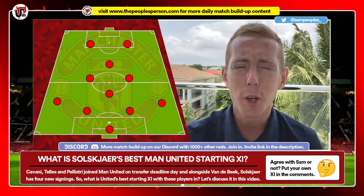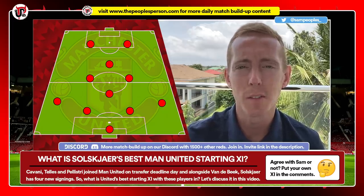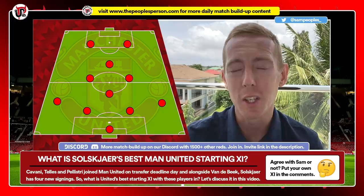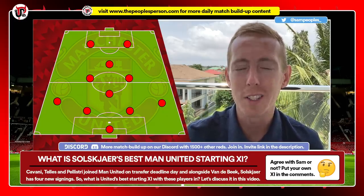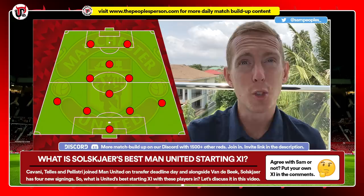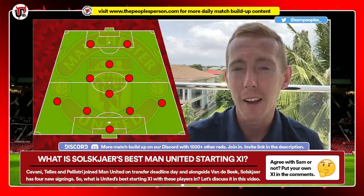Before looking at the starting XI, I think it's important to look at the formation. United and Solskjaer have typically used a 4-2-3-1, but I don't really think that's going to get the most out of this team. I think we should be using a diamond in midfield — it's going to be the best way to get our strongest XI on that pitch. So I'm going with a diamond formation; it's much simpler to call it that.